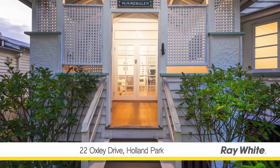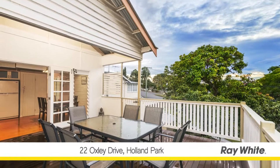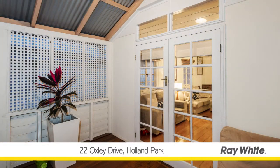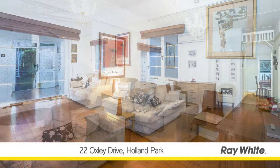Hi, Piers Crawford here. I'm at a terrific property at 22 Oxley Drive, Holland Park. Situated amongst some of Holland Park's finest homes and enjoying sunny, north-facing aspects, the astute young family or couple with an eye for classic design and a desire for sleek, modern living will be delighted with this appealing Queenslander-style home.